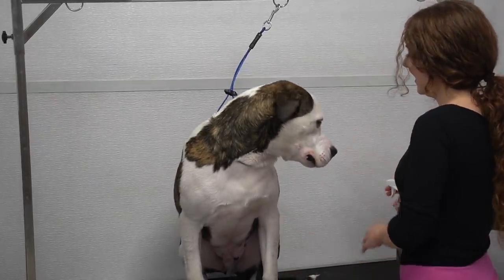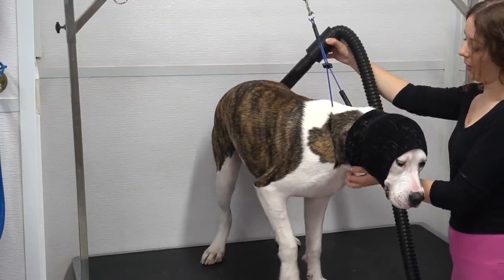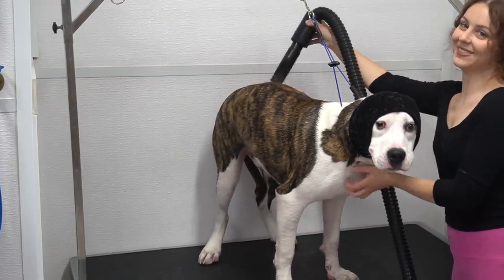I spray him down in our speed dry spray, and now I ask that you all stand for the bulldog national anthem.